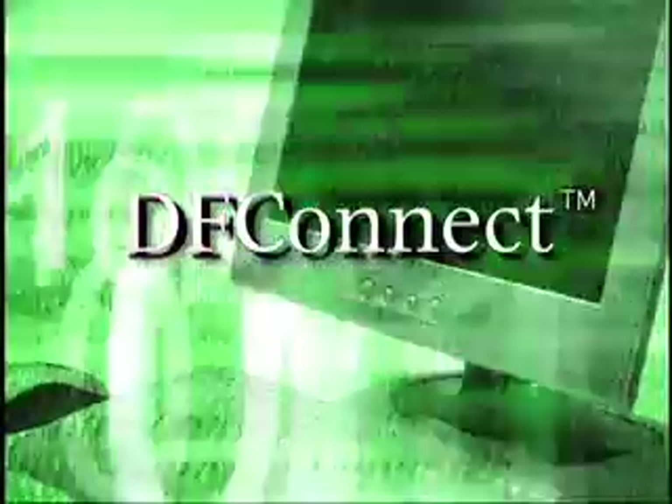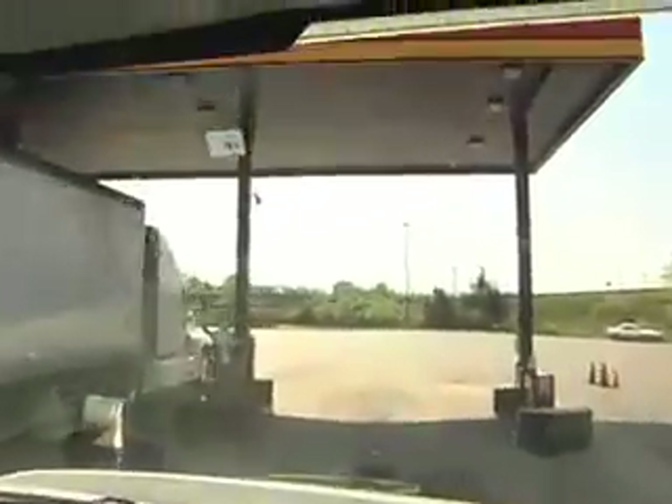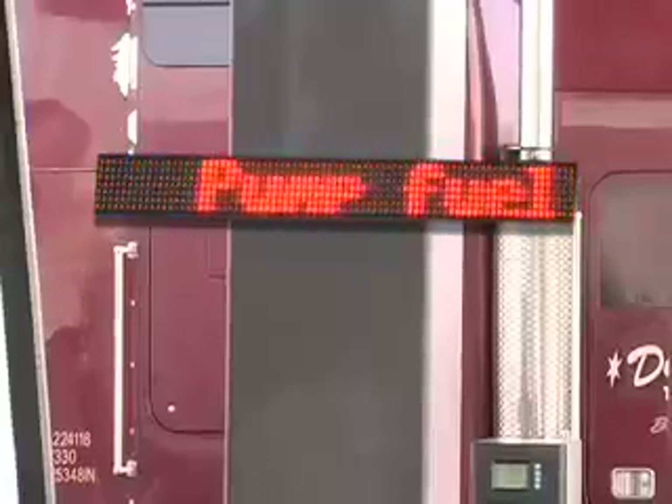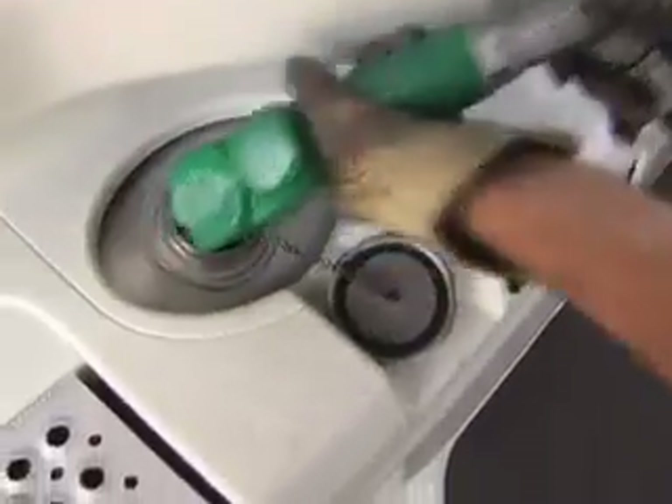By using DFConnect with RFID, your transaction would look something like this. Your driver pulls in, and the transaction process begins. If approved, the driver is prompted when to begin fueling. When he has reached his approved amount, the dispenser shuts off automatically.